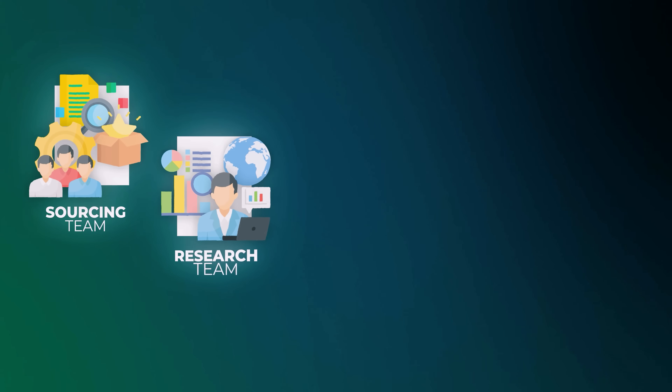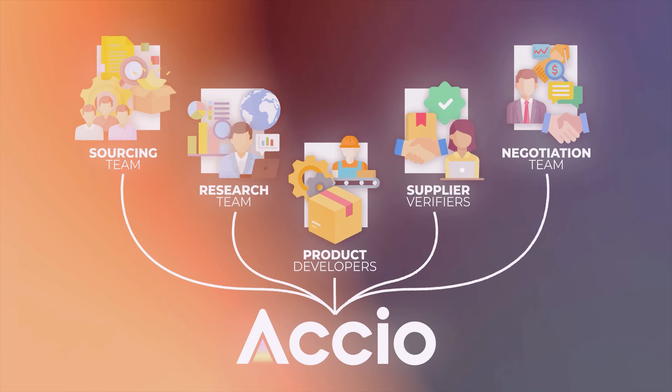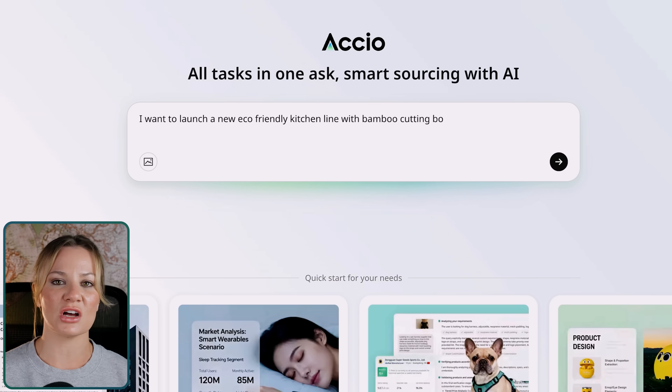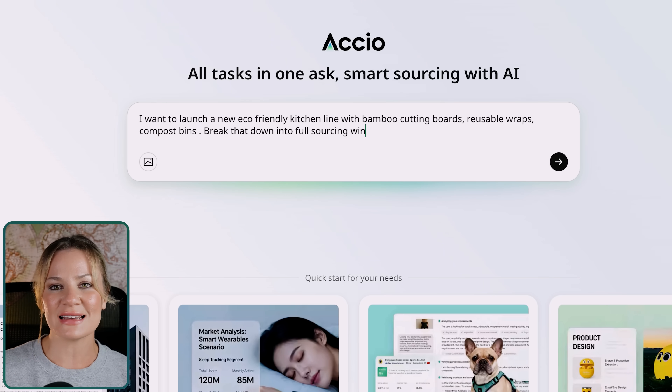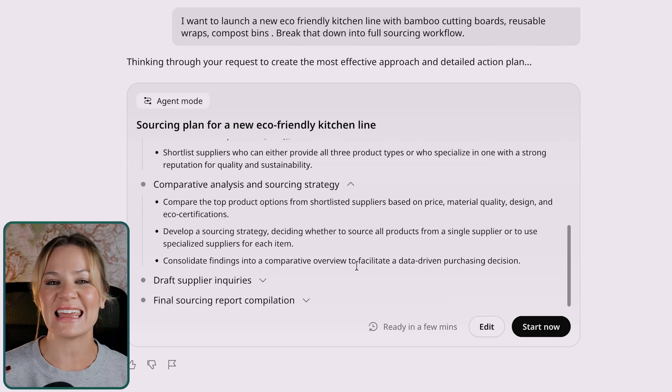It's like having a 24/7 sourcing team of 10 professionals — researchers, product developers, supplier verifiers, and negotiators — all powered by AI. In section two, let's talk about what Axio actually does. Axio is an AI-powered sourcing agent that integrates vertical e-commerce data, supplier databases, and automation tools into one powerful chat-based interface. You literally talk to it just like you would chat with ChatGPT or your project manager. And now with agent mode, which just launched in August, Axio can take one conversation — like 'I want to launch a new eco-friendly kitchen line with bamboo cutting boards, reusable wraps, compost bins' — and break that down into a full sourcing workflow: product research, supplier matching, quality vetting, pricing comparison, and even outreach. It's not just talking about what to do — it is literally doing it for you.